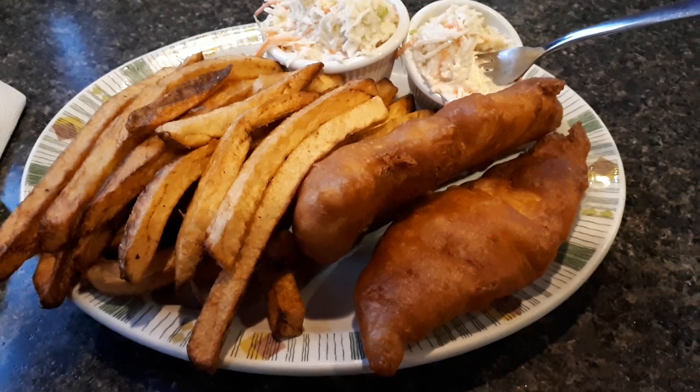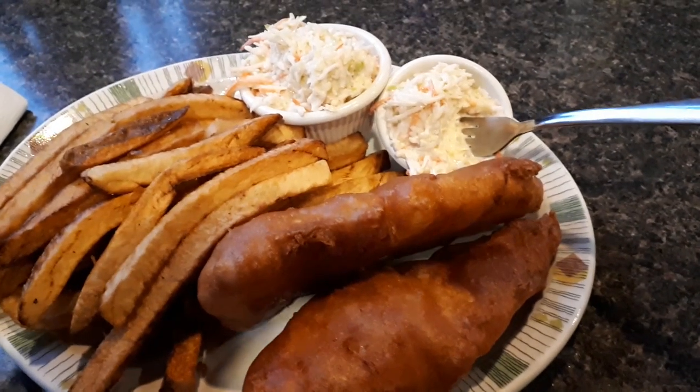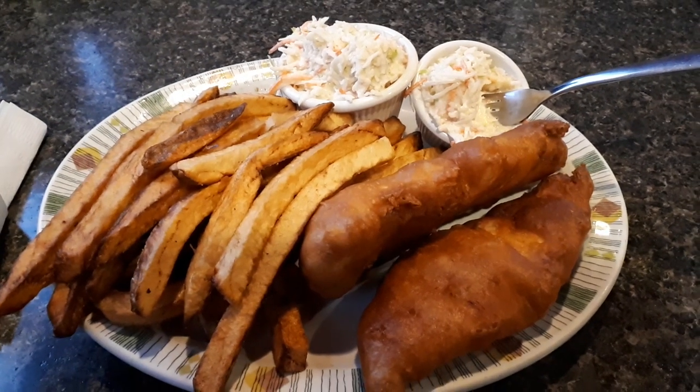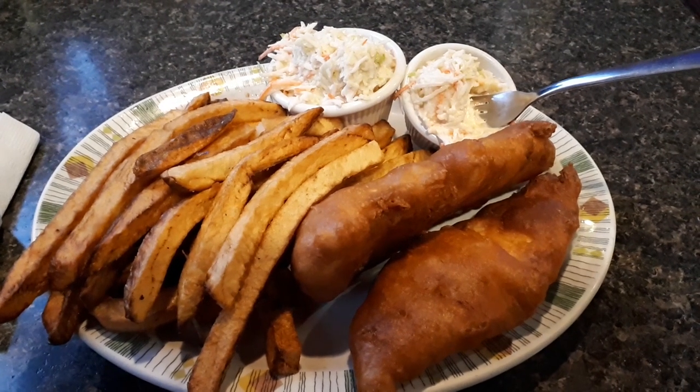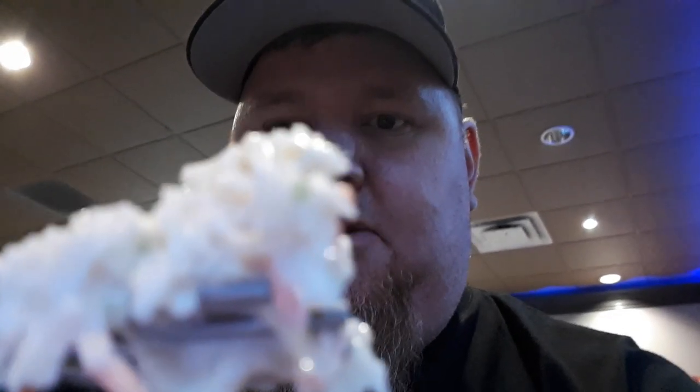I'm gonna give you a little look at what it looks like — look at that, folks! Two big pieces of haddock, double coleslaw because I love my coleslaw. Anyways, this is the Atlantic Kitchen in St. Albert. You too can have some if you drive the extra mile. Nice and creamy!